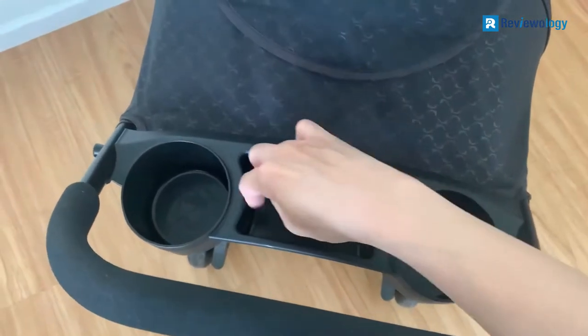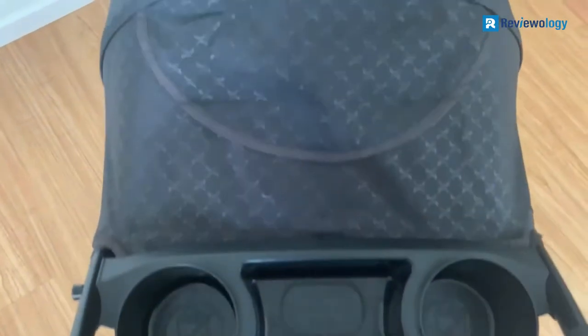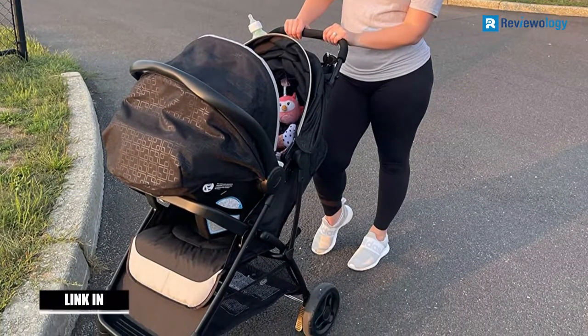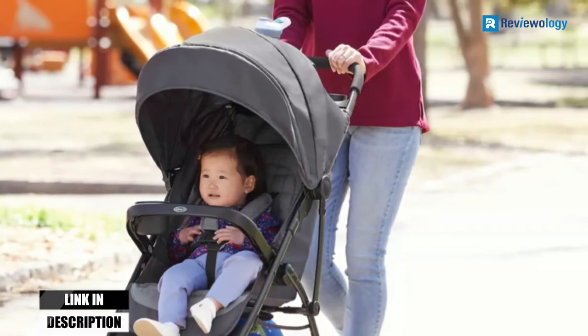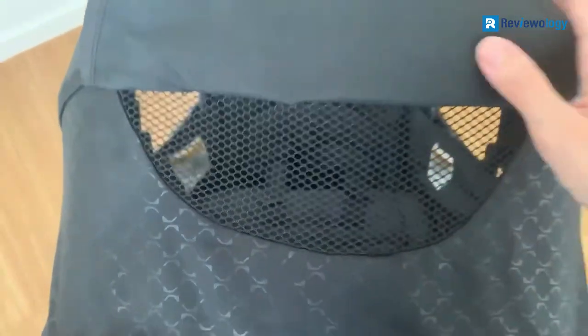It also has a tray with cup holders to keep your essentials. Your baby also gets a belly bar with a cup holder to keep them satisfied on the move. Further, the stroller has a super large canopy with a visor for premium sun protection, and it also features a peek-a-boo window.